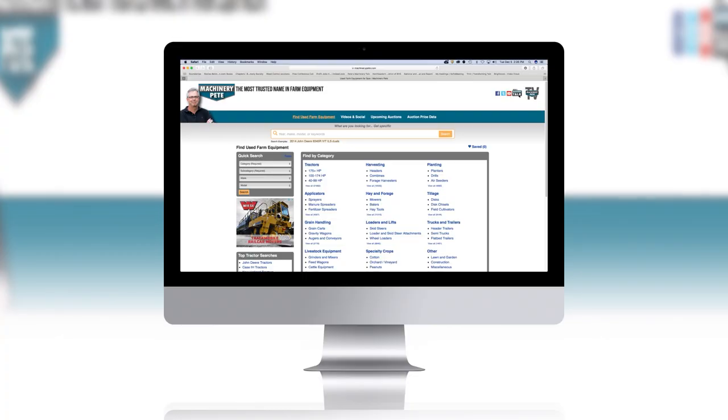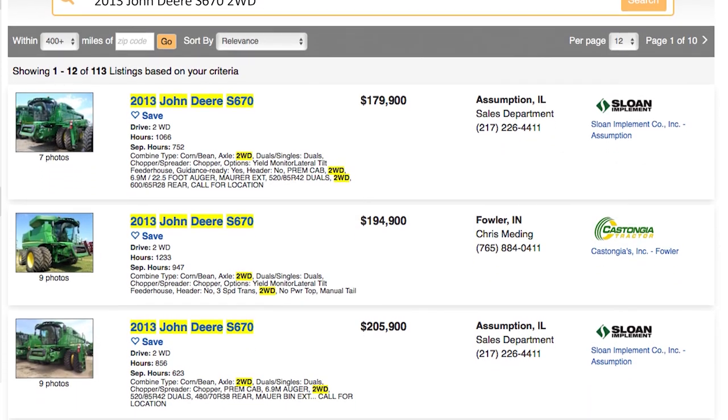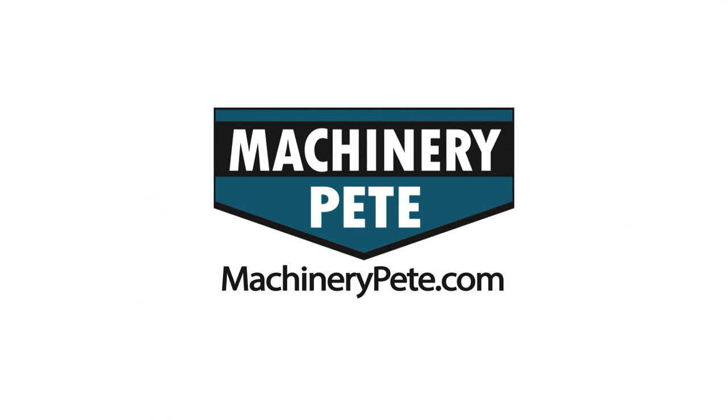That is on MachineryPete.com — search equipment from dealerships across the country to find what you're looking for. Only on MachineryPete.com.